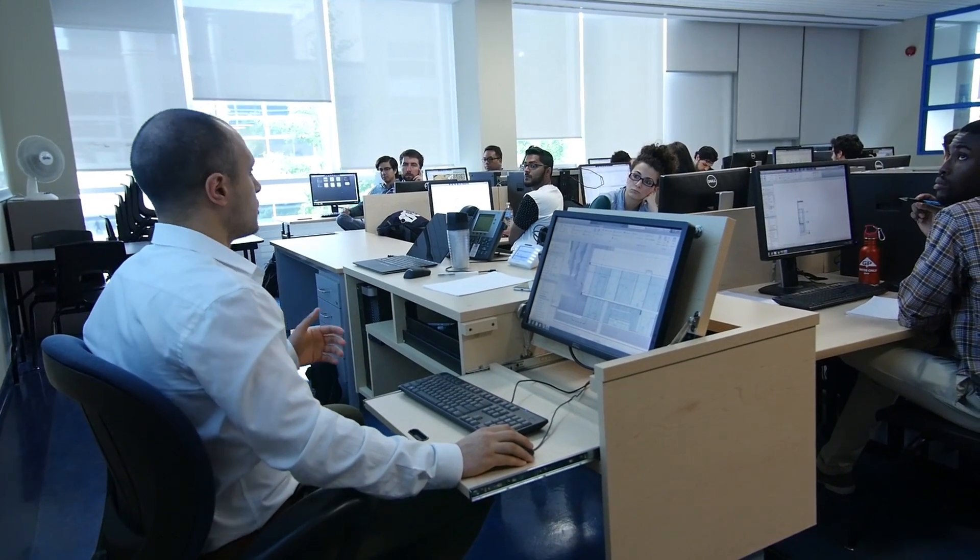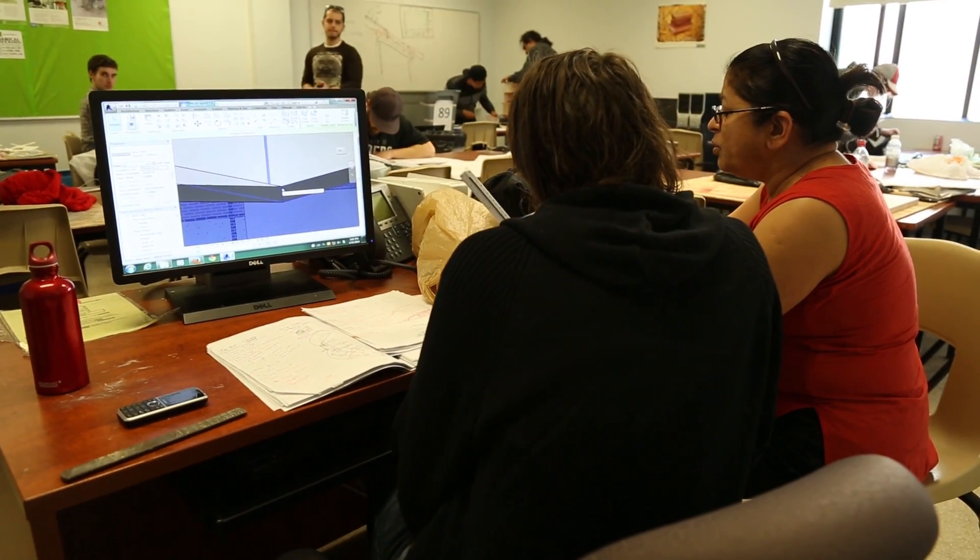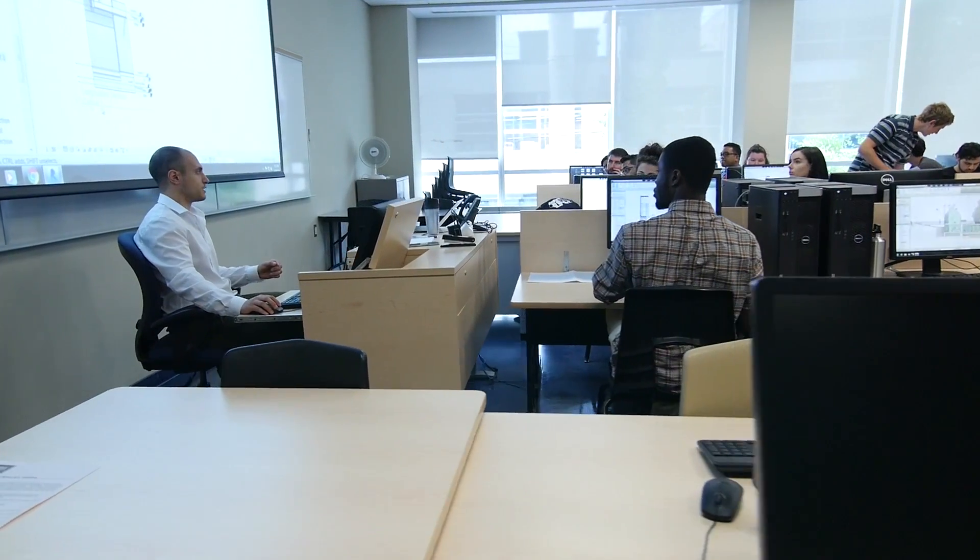Our faculty here are very well known in the local industry and they have a very good network with industry, and that sometimes provides our students with co-op opportunities as well.